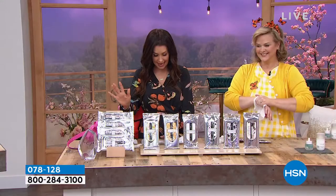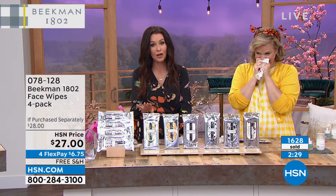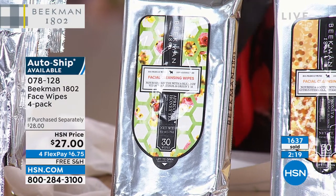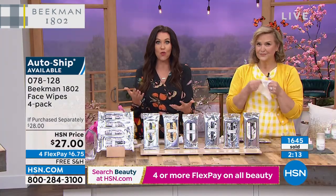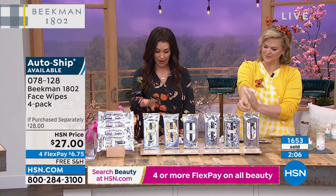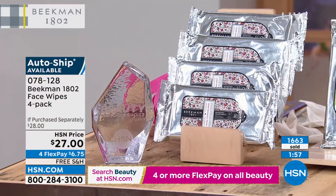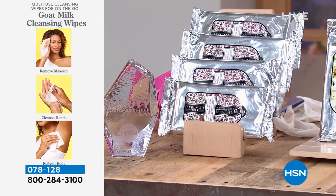Apricot and Honey: 200 left on auto ship, none in single ship — so put it on auto ship if you want it. You are in control of your auto ship: adjust to 30 days or 90 days based on how quickly you use them. Lavender is completely sold out. Most scents are very limited on auto ship. Normally $9 a package for 30 wipes, today it's buy three get one — so really $6.75 per pack. Item number 078128.